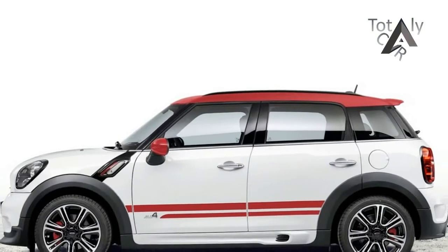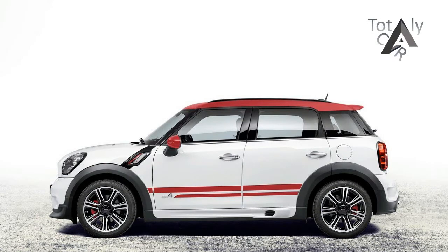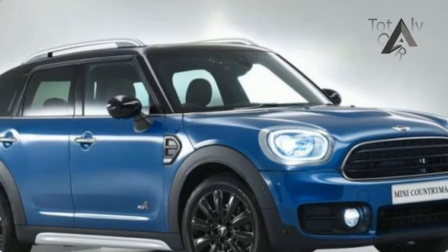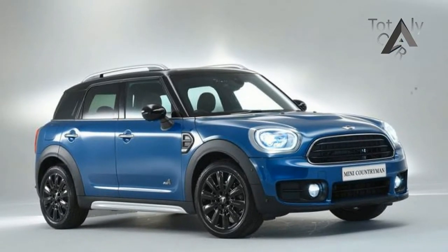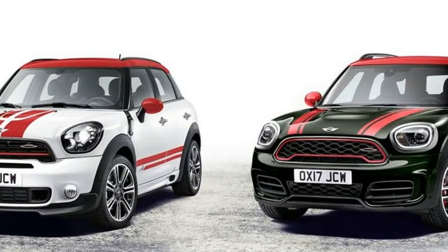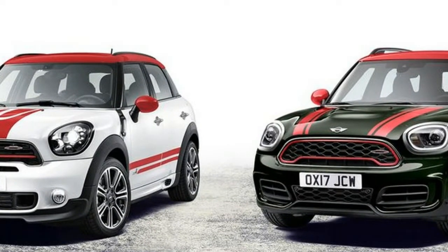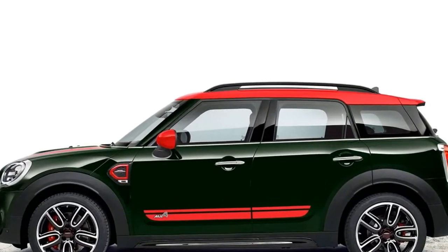Some shoppers might be surprised to hear that all Countryman models share skeletons with BMW's similarly priced crossover. The BMW X1 is loosely related to the Countryman, as will other upcoming BMW models, but ironically MINI makes the ultimate driving machine of the two. That's because the MINI Countryman comes standard with a six-speed manual transmission — BMW doesn't offer one on the X1.